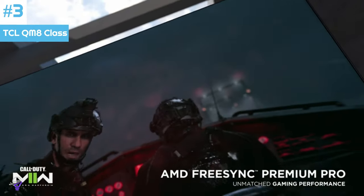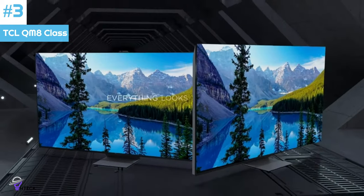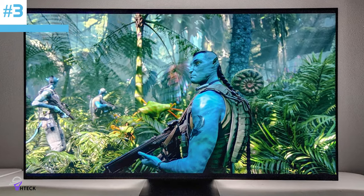The TCL QM8 is currently only available in North America. In Europe, TCL will be releasing the TCL C845, which is a completely different model and not a variant of the QM8.